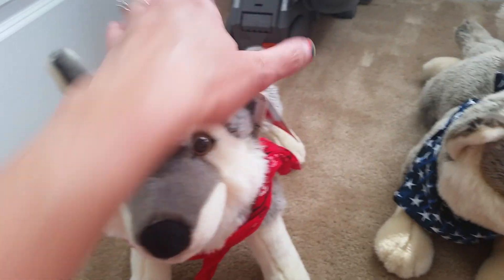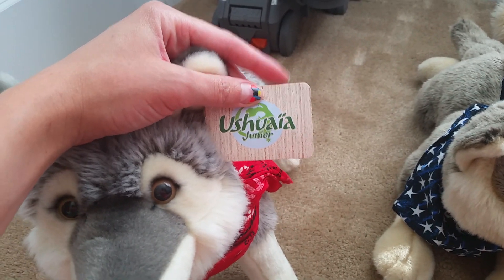And then my last one - this is the bigger one of this brand.